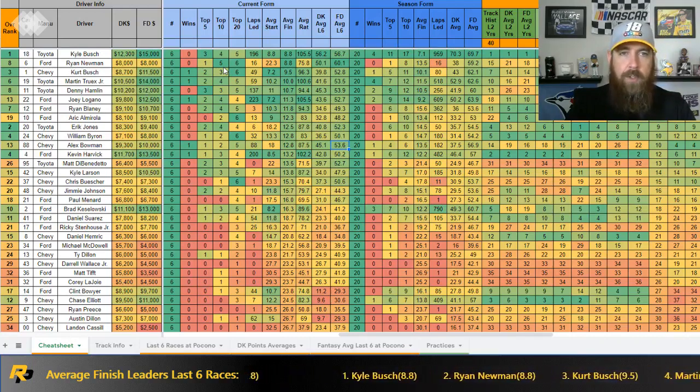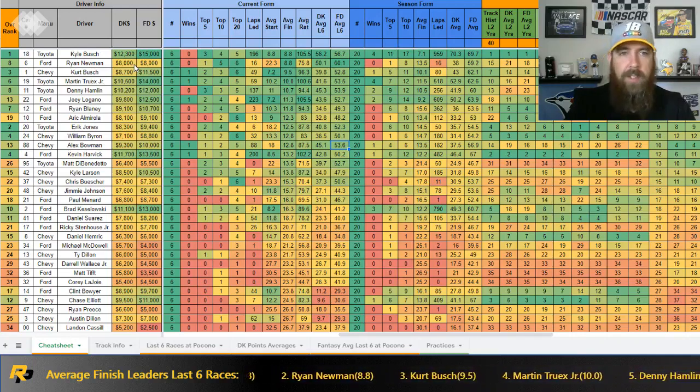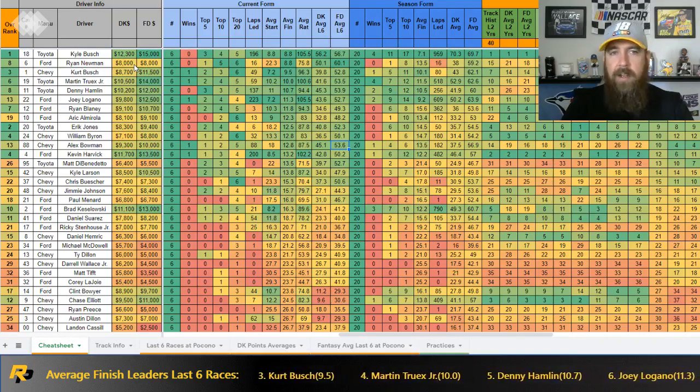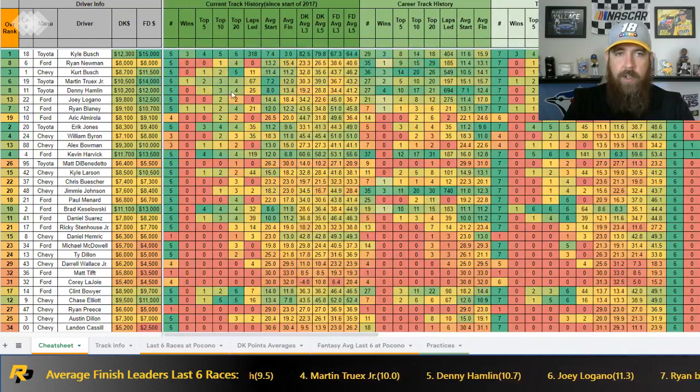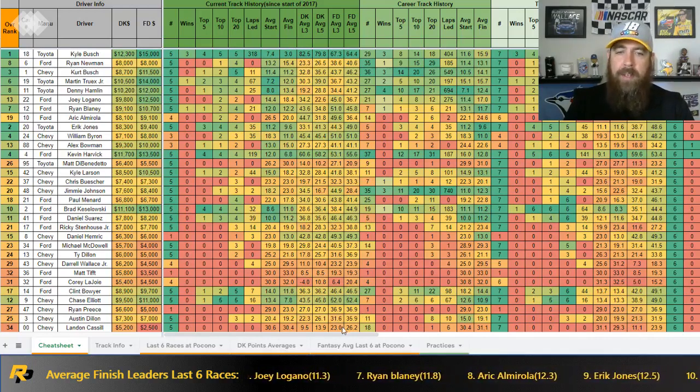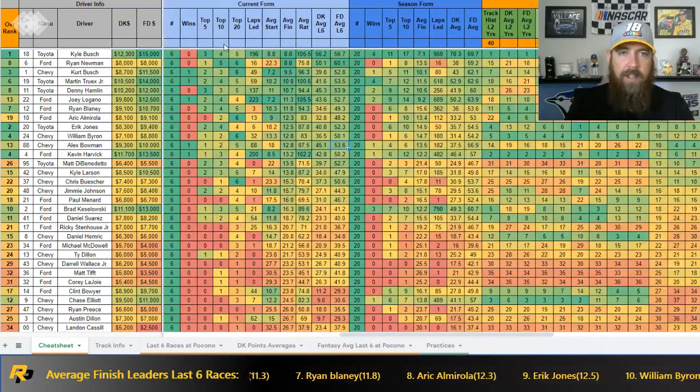Ryan Newman has been absolutely solid — five top tens in his last six races at $8,000. We'll definitely have to consider him, as long as he's not starting on the pole or showing no top speed. As of right now he's a top value play at $8,000 on both sites. His track history here shows just one top ten in the last five races with a 15.4 average finish, so we'll look for him to qualify around 15th to 20th or outside for max value. He's been averaging a 22.3 starting position over the last six races, so if he's starting outside the top 15 or top 20 this week, that's even better.